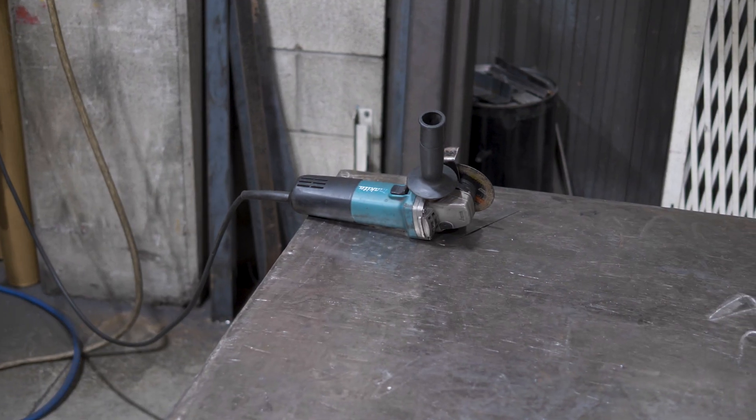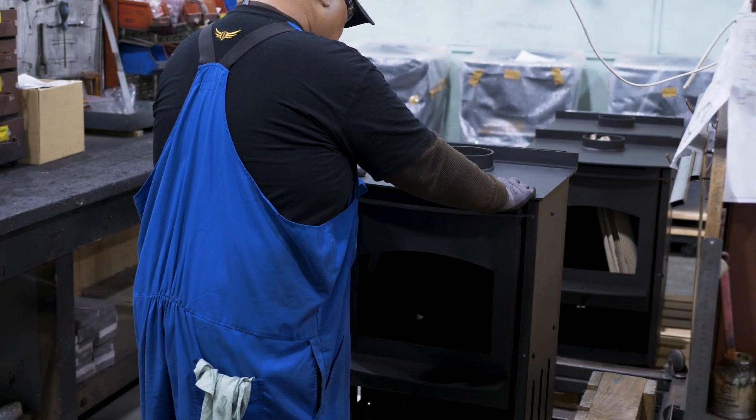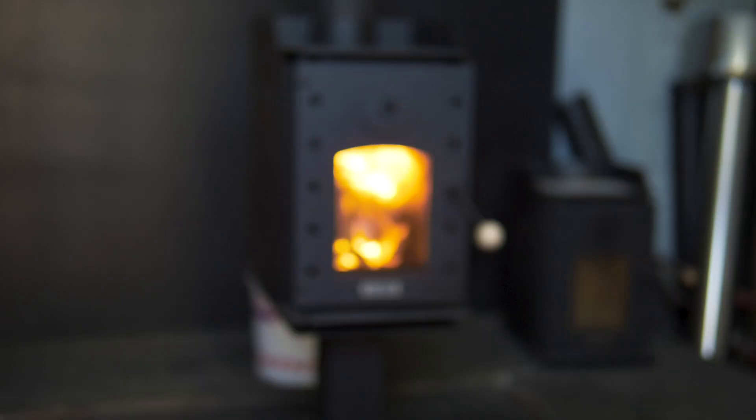A lot of the machinery we have here we've built ourselves over the last 30 years. Once the products are made, we move into the assembly area. Each product is individual, so the guys know which parts they've got and they have a selection of materials that come with it. They'll start assembling, putting it together, moving through the process, signing it off as they do it.